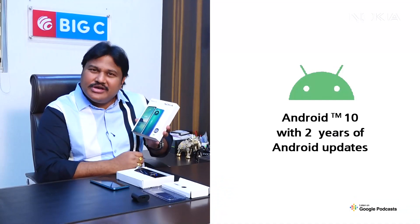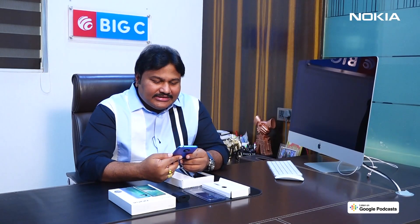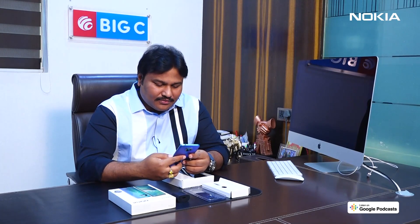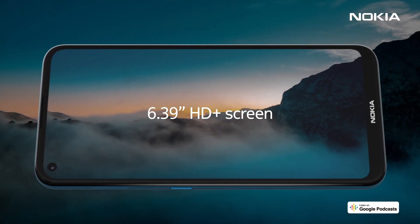This new Nokia 3.4 comes with pure Android, which is bloat-free. Not only that, this phone comes with two years of OS upgrades absolutely free, and also three years of security upgrades. Let's switch on and see inside — this latest Nokia 3.4 features a 6.39-inch HD+ punch-hole display, which is very good for gaming and entertainment.